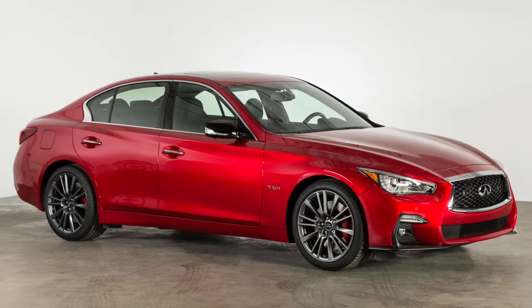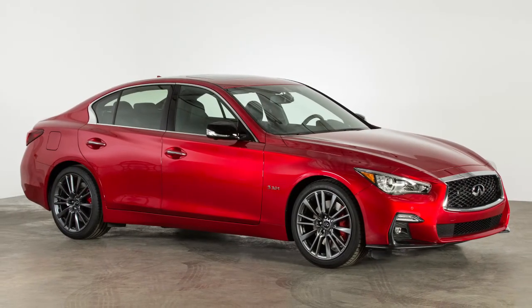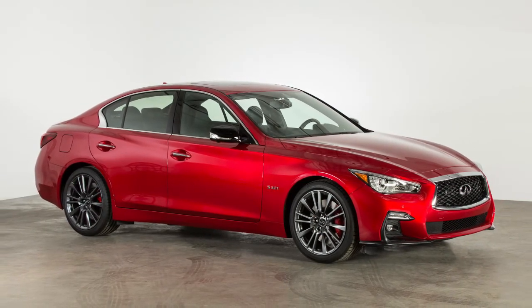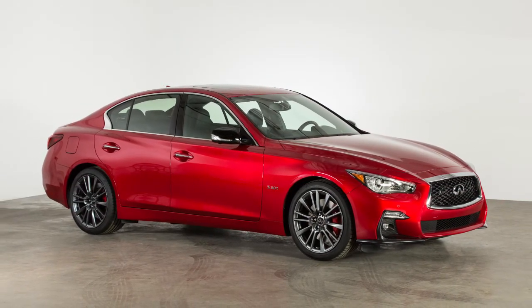Do not store your Infiniti Intelligent Key within detection range of the vehicle. This may cause welcome lights and other functions to activate, creating unwanted battery drain.